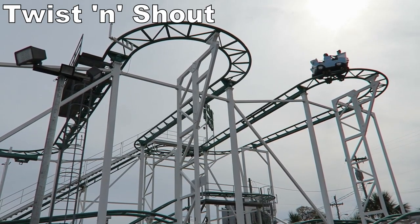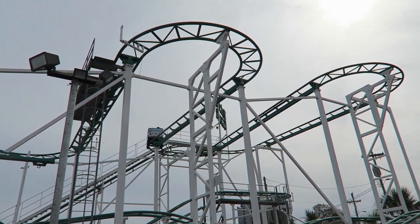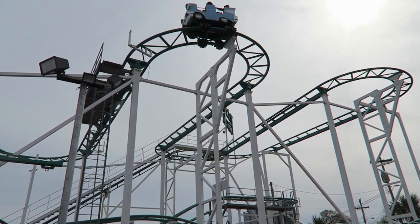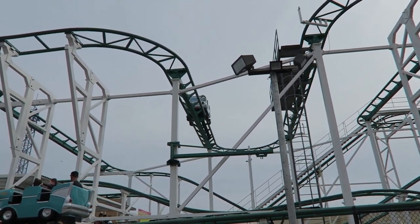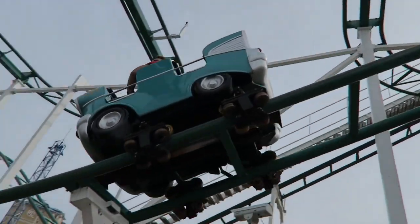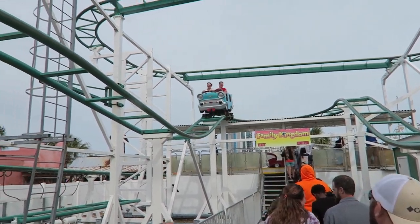Up next is where I likely would have placed Twist and Shout, a Zamperla wild mouse that ran at the park from 2000 to 2012. While I never rode it during its time at the Razorback State, I have ridden this exact installation at its current home at Family Kingdom in Myrtle Beach. This particular one has solid laterals in the first half, but the drops in the second half are shallower than comparable mice out there, so it is lacking the airtime pops of the others.